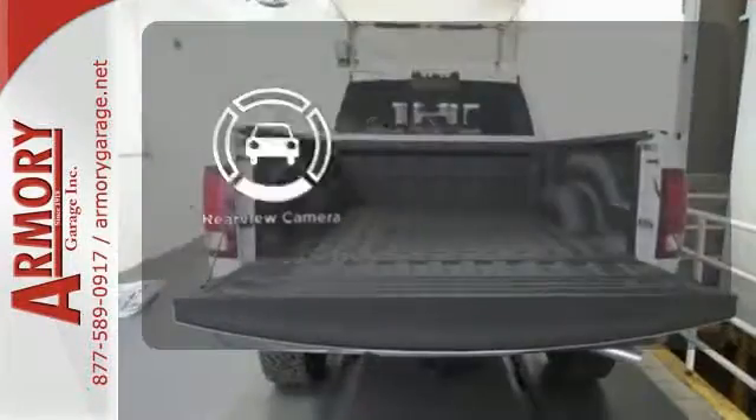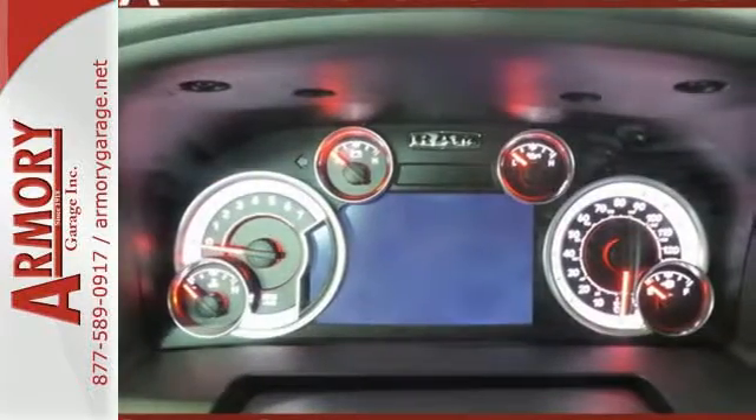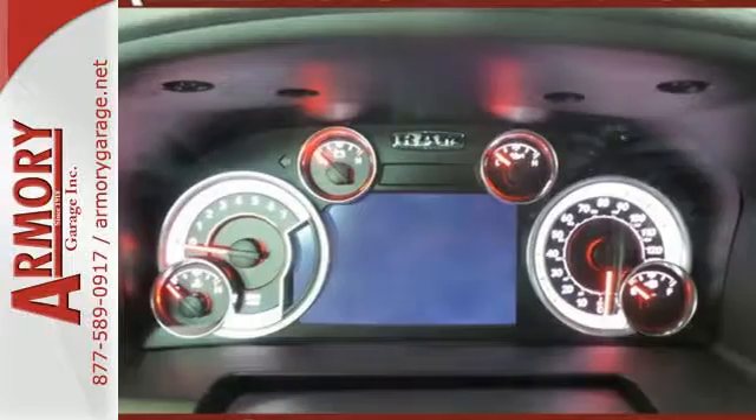The backup camera gives you a clear picture of what's behind you. If you're wondering whether your truck can handle the load, then it's time for the Ram 2500.